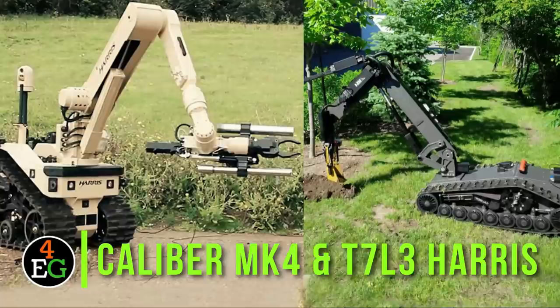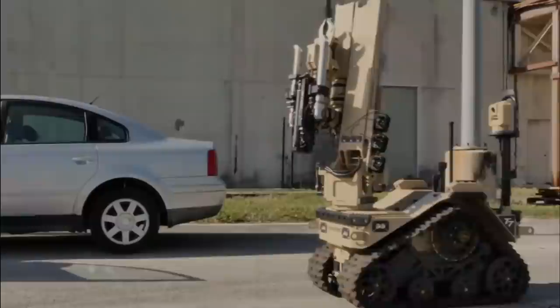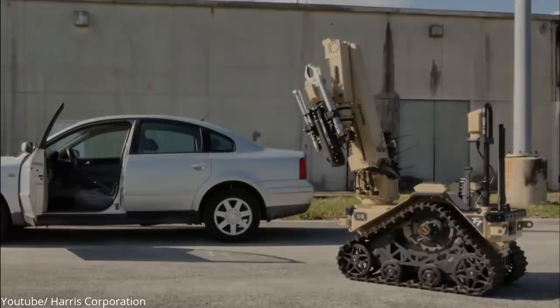Number 5: Caliber MK4 and T7L3 Harris. The Caliber MK4 and T7L3 Harris are two military robots that work hand in hand.